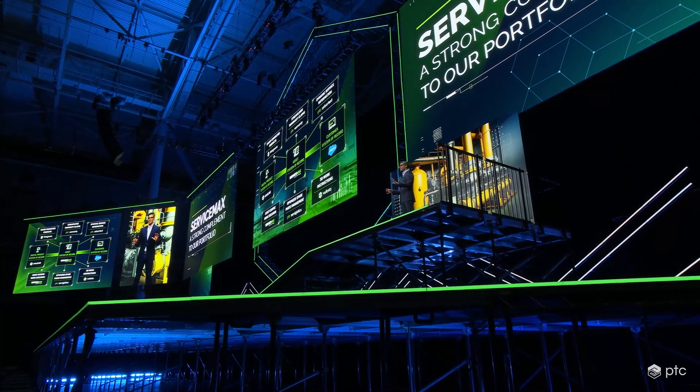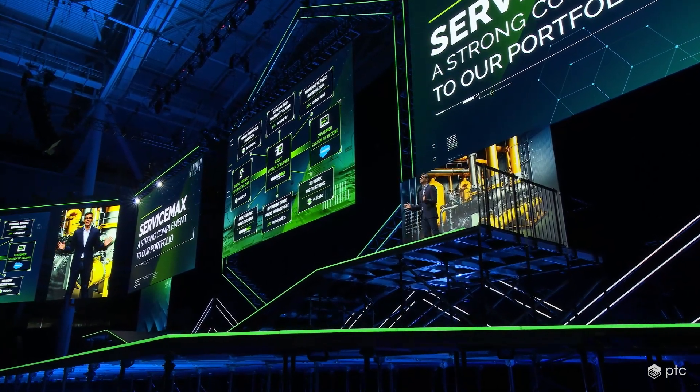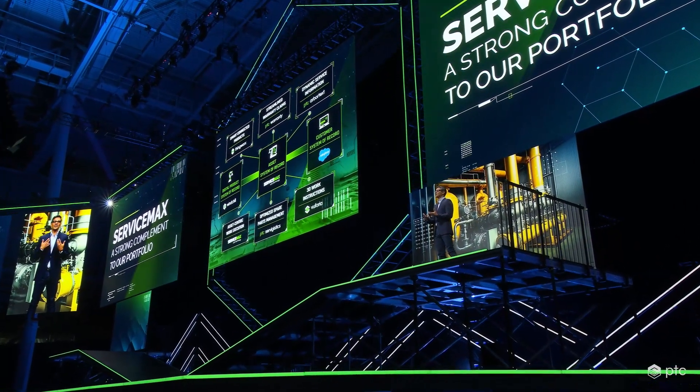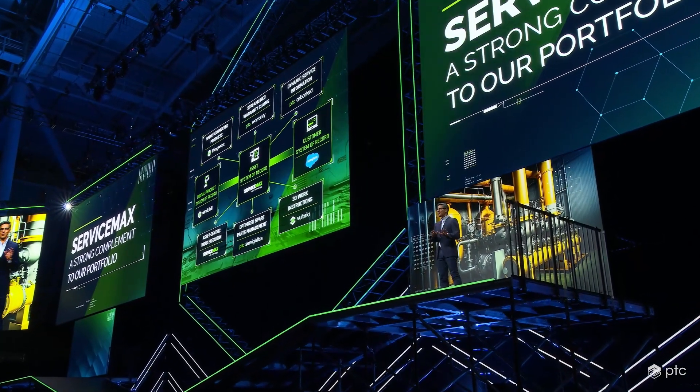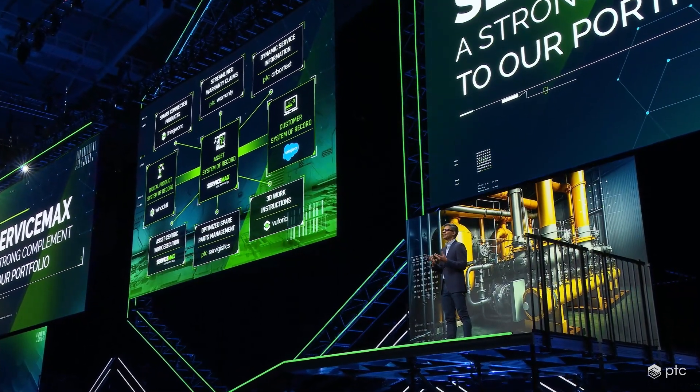This strategy, made possible by combining the strengths of PTC and ServiceMax, ushers in the era of a service organization that is predictive and remote-first, resource-optimized, customer-focused, and most importantly, commercially sustainable. For the ServiceMax and SLM team, LiveWorks is a great chance to show all of you what's possible for your service and digital strategies. We hope to see you at the breakout sessions and in the service section of Extropolis over the next few days. I can't wait to show you the path we're already blazing with some of our customers.